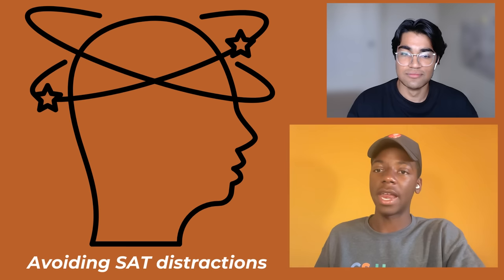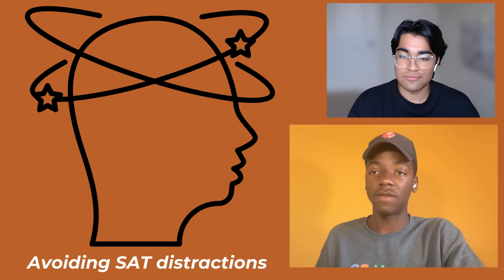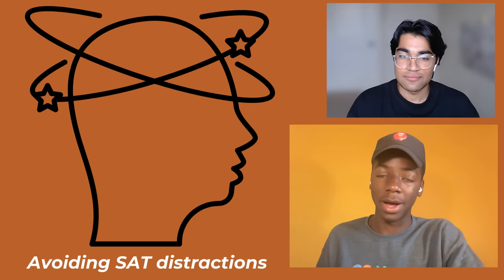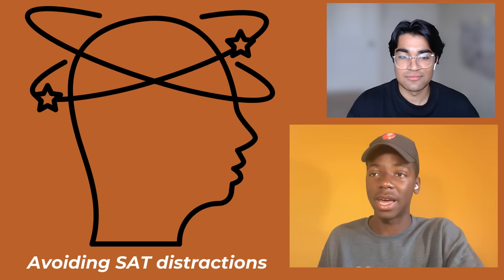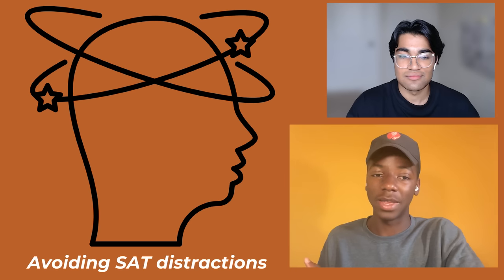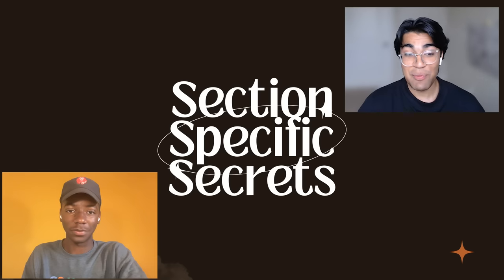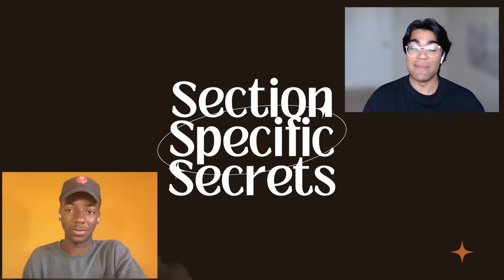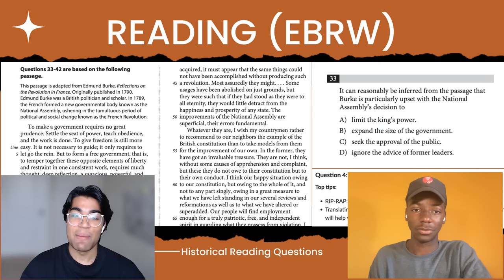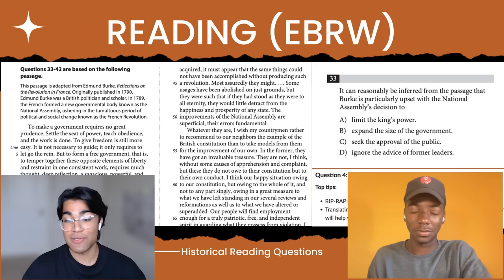Too many students are scared about getting questions wrong or not finishing on time. But if you're pacing yourself and implementing these tips, chances are you're going to finish with time to spare and have as few mistakes as possible. One of the most important things is that on test day you're not wasting any time, and the way you'll do that is by minimizing distractions. And I think one of the best ways to avoid all those distractions is to take a couple of practice tests so you really get the flow of it and start to get more confident.